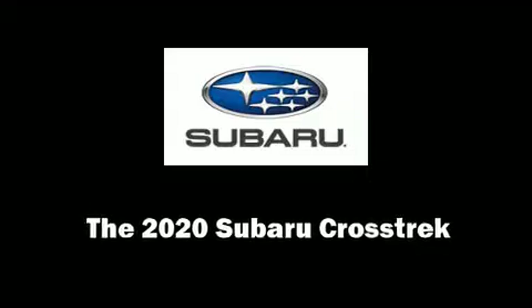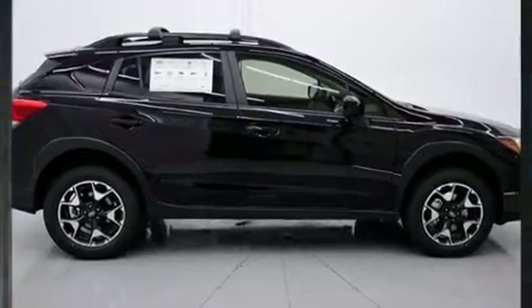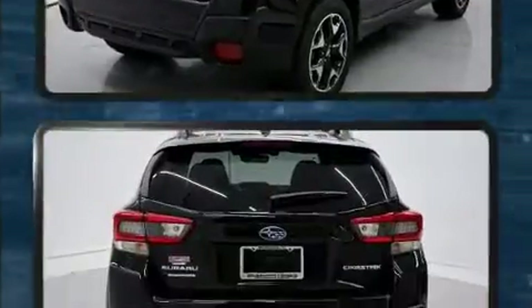Climb inside the 2020 Subaru XV Crosstrek. Under the hood, you'll find a four-cylinder engine with more than 150 horsepower, providing a spirited yet composed ride and drive.